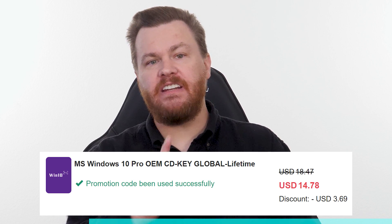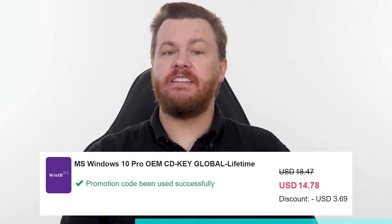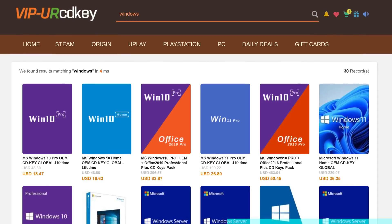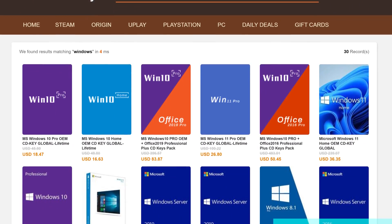Buy Windows 10 Professional for $15, activate instantly online with Microsoft and keep it forever. Don't pay full price — get the best deal from our sponsor, URCD Keys, using our link in the video description below. Full details on how this amazing deal works at the end of the video.